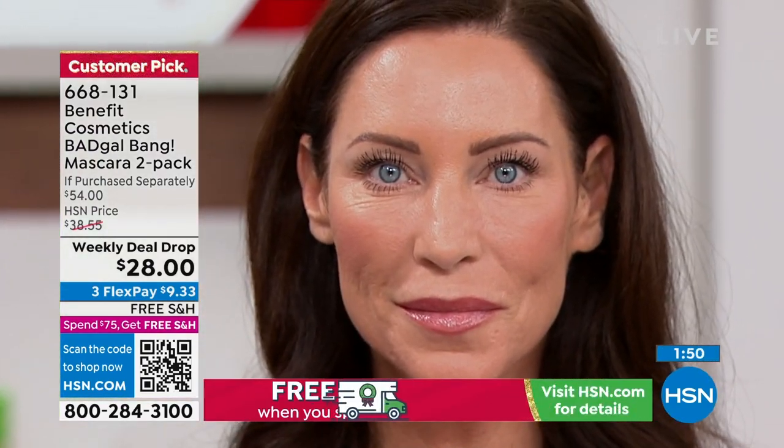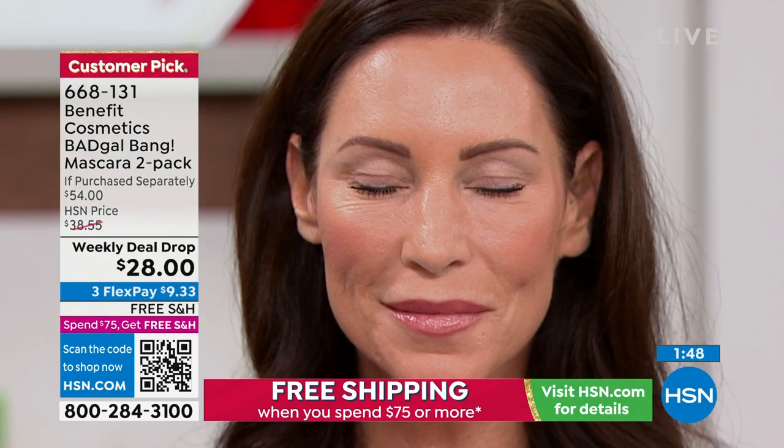The item number is 6-6-8-1-3-1. It is a huge customer pick. 636 people wrote reviews on this and made it a customer pick — more than 600 reviews. Get this before it sells out.